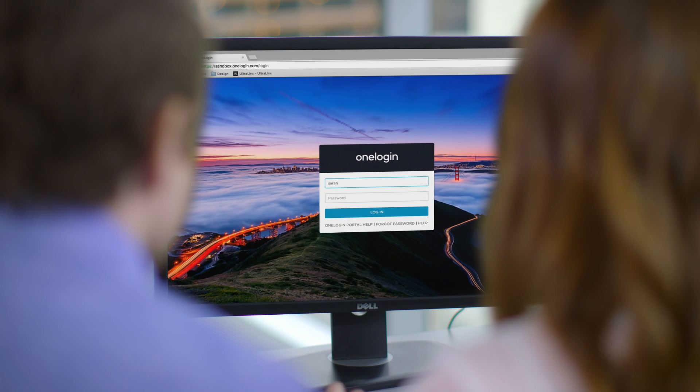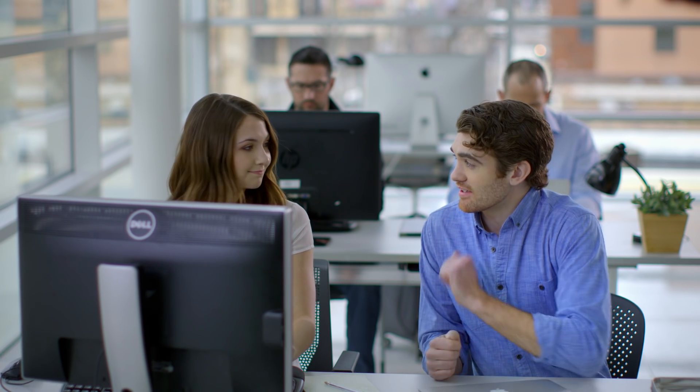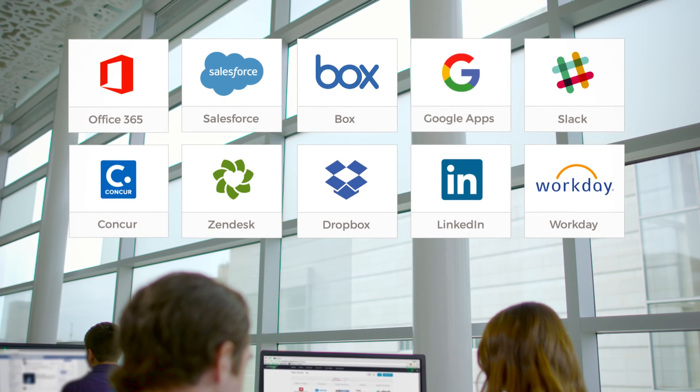With real-time user synchronization across all our cloud apps, onboarding new hires has never been faster. OneLogin connects HR with IT, so our new account executive is immediately granted secure access to all the applications she'll need to hit the ground running.